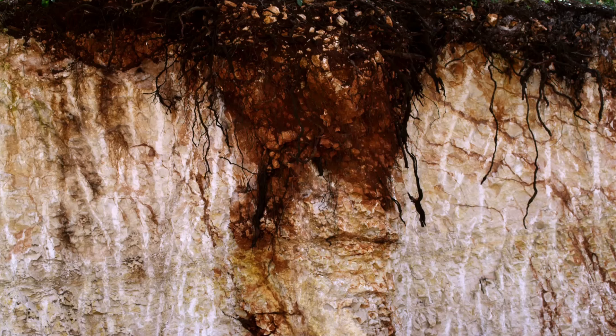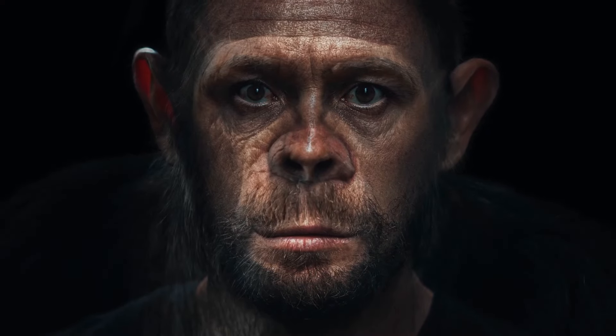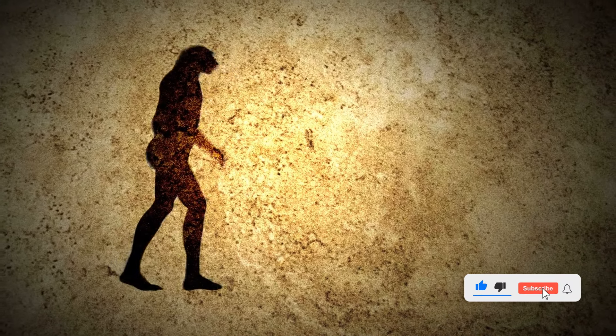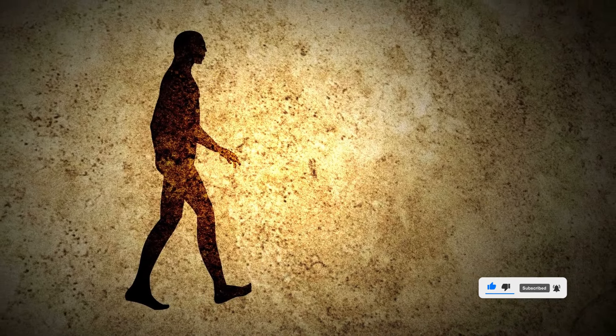Picture a world teeming with life, yet strikingly different from what we know today. It was here that the first primates, our distant ancestors, made their home. Over time, these early creatures evolved, their bodies and minds transforming to suit their environment better. This was the dawn of a journey that would eventually result in us — modern humans.